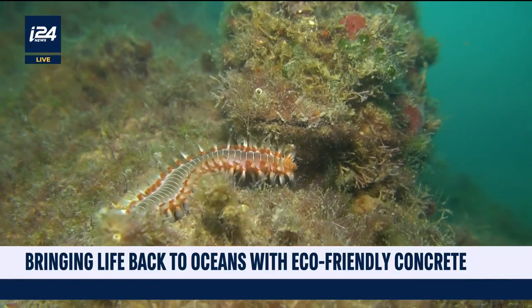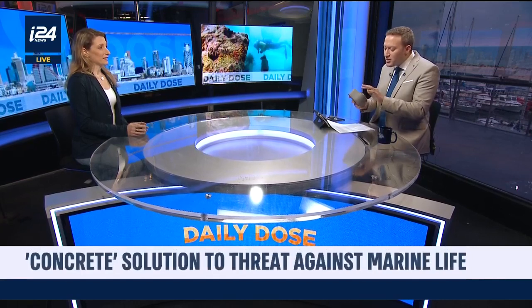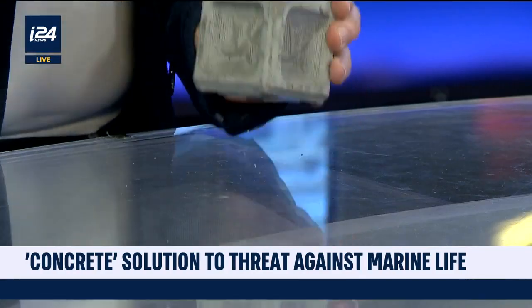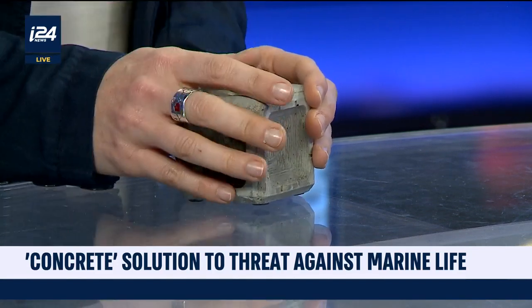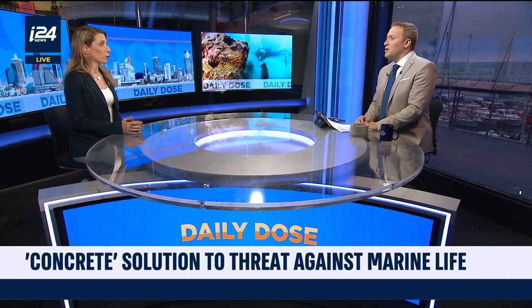Is it technically concrete, or something different? How does it actually support marine life attaching to it? We change about 10% of the cement in the concrete — it's very fine-tuned, like the salt and pepper of the concrete — and that's enough to activate the biology. We've tested it across the globe and we know it's better for marine life to grow on.